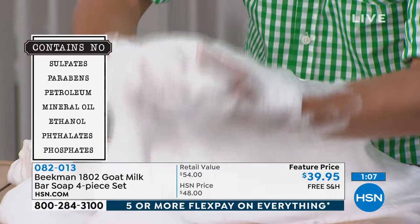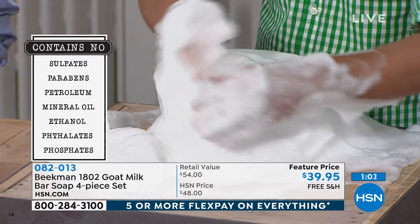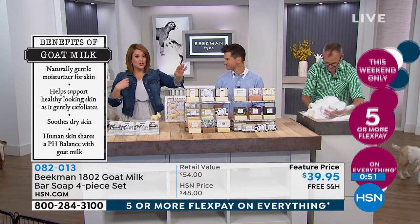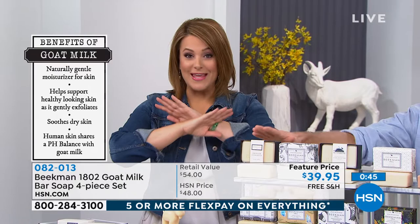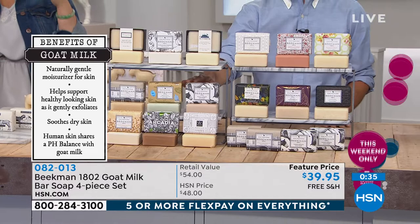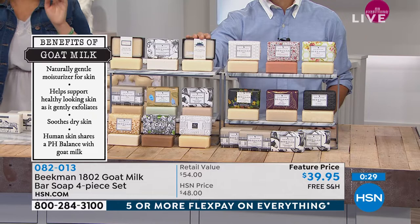None of those chemicals, none of that. All of it on screen — we can't even pronounce some of those. At the end of the day, you don't have to know what they are; you know they don't make you feel good. Your skin feels like it's got that residue, two sizes too tight, itchy and dry and flaky. Try this. The bars of soap are what started the whole Beekman 1802 love affair. Today you're getting an amazing deal — four bars for less than the price of three. Item number 082013.